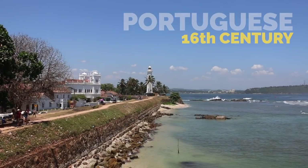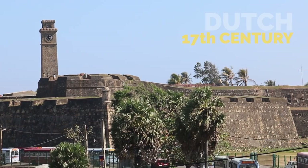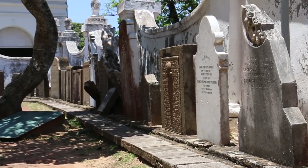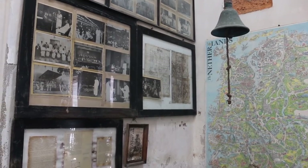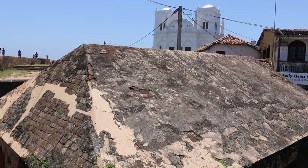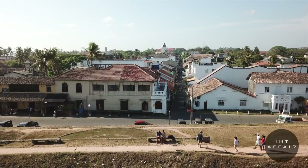But seriously, this town has a lot of history. The fort was originally built by the Portuguese in the 16th century, and then the Dutch took it over in the 17th century. And British too. So this is an awesome place to come see a cultural clash of architecture between Portuguese, Dutch, and British. Apparently it's the oldest existing fort in all of Asia built by European occupiers.